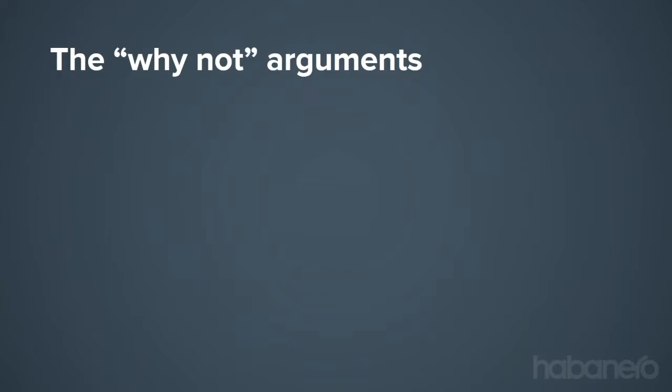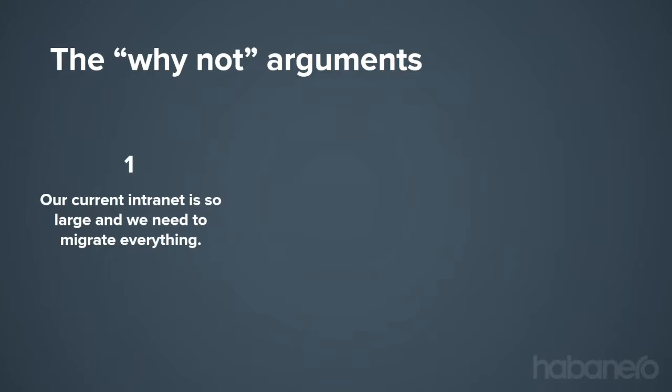You might be thinking 'but it's not me' or 'we're too complex.' Let me address some common 'why not' arguments. First: 'our intranet is so large and we need to migrate everything.' Maybe you have an existing intranet with lots of content that took two years to deliver. What we're seeing more and more is co-launching — having a new intranet up with new features running alongside the old one, with longer transitions between systems. Or your new intranet doesn't have to do the same things your old one did.